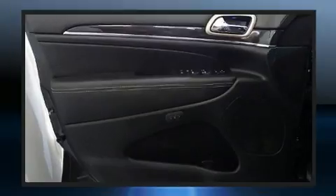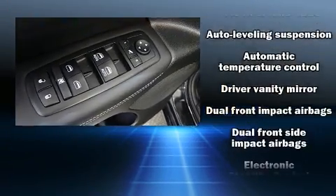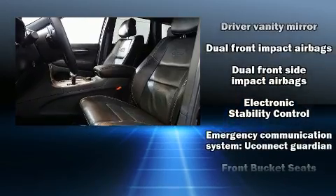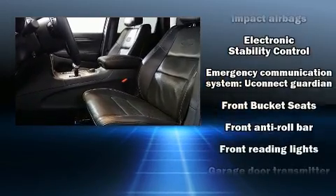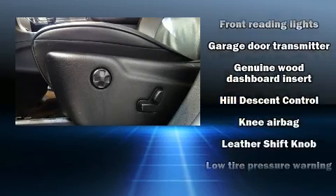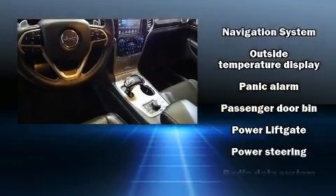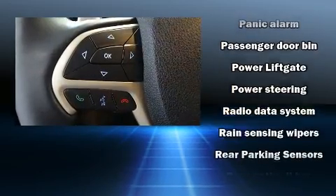Jeep ensures the safety and security of its passengers with equipment such as ignition disabling, an emergency communication system, and four-wheel disc brakes with ABS. Safety and maximum capability are further assured via self-leveling rear suspension, which maintains optimal driving geometry.